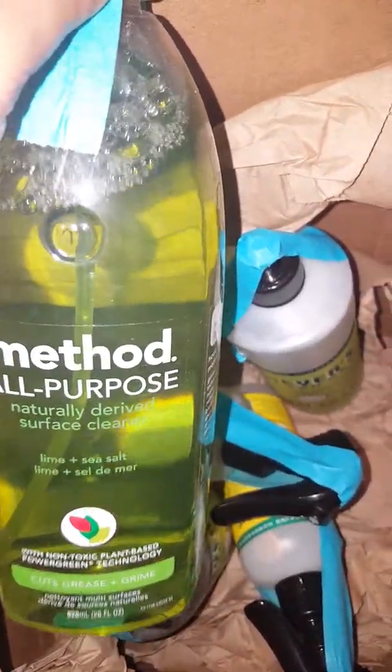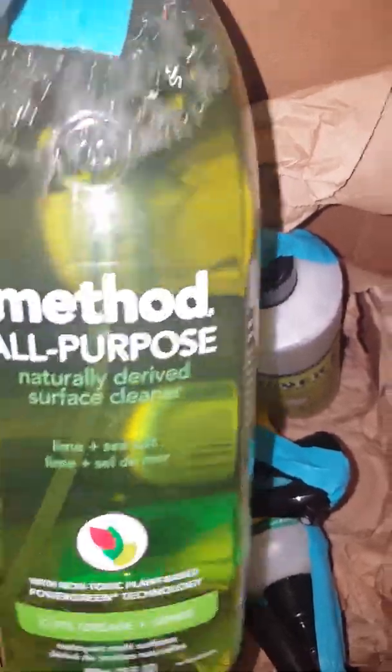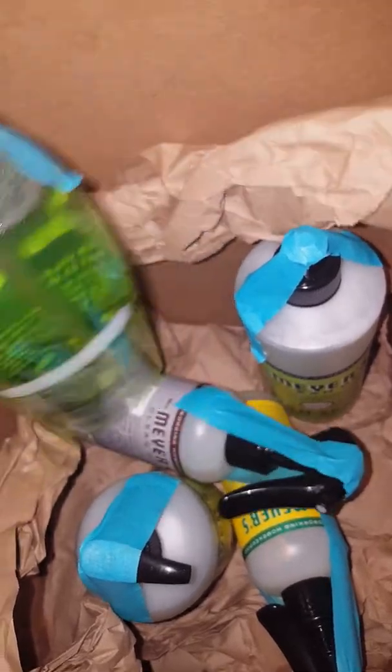This is an item that I had purchased. It's the Method All-Purpose cleaner in Lime and Sea Salt scent. Supposedly cuts grease, but it's an all-purpose cleanser.